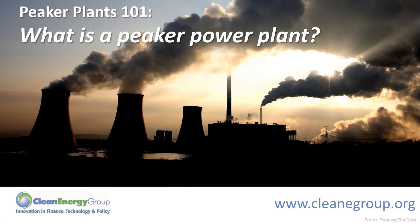What is a peaker power plant? In this short video presented by Clean Energy Group, we are going to discuss peaker power plants and the risks they pose to vulnerable communities.